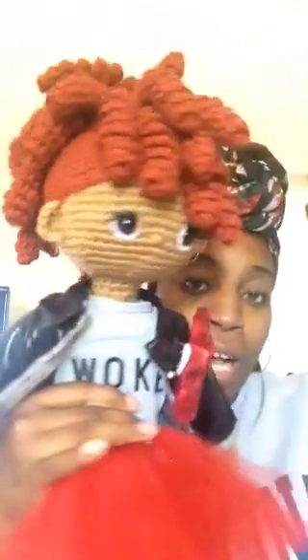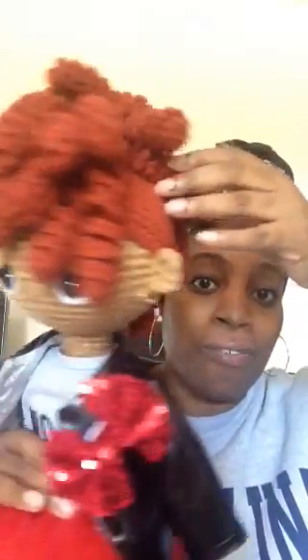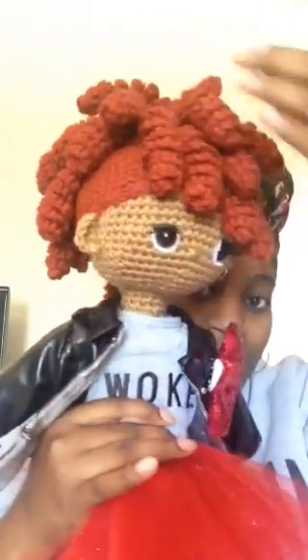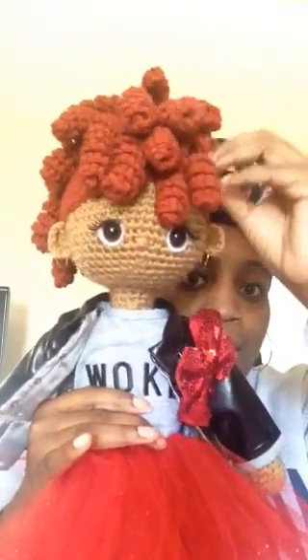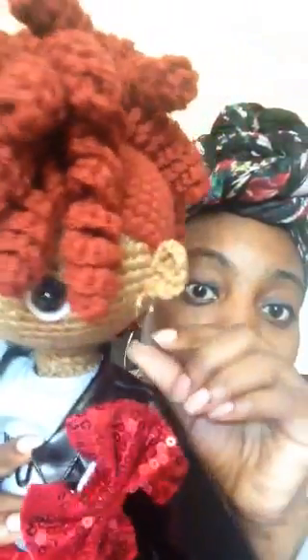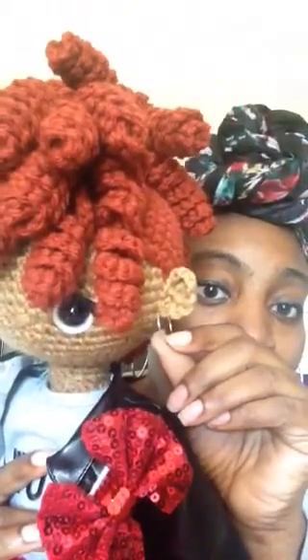She has this super cute frohawk hairstyle going on. We did some curly cues here and then just had them going in a frohawk hairstyle down her head. She does have ears and some cute little hoop earrings.